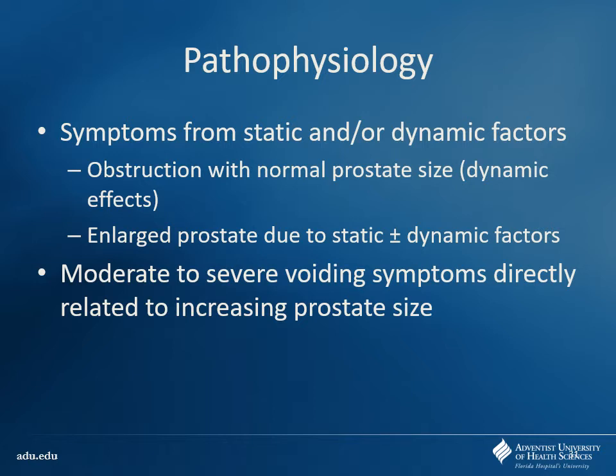You can have symptoms from either dynamic or static factors, or both playing a role at the same time. It's important to figure that out — do you have an enlarged prostate associated with static factors? If it's a smaller prostate, maybe it's more related to the dynamic factors. With a large prostate it's usually a mixture of both. Our drugs are going to be targeted to one or the other, as we'll see in a few moments.